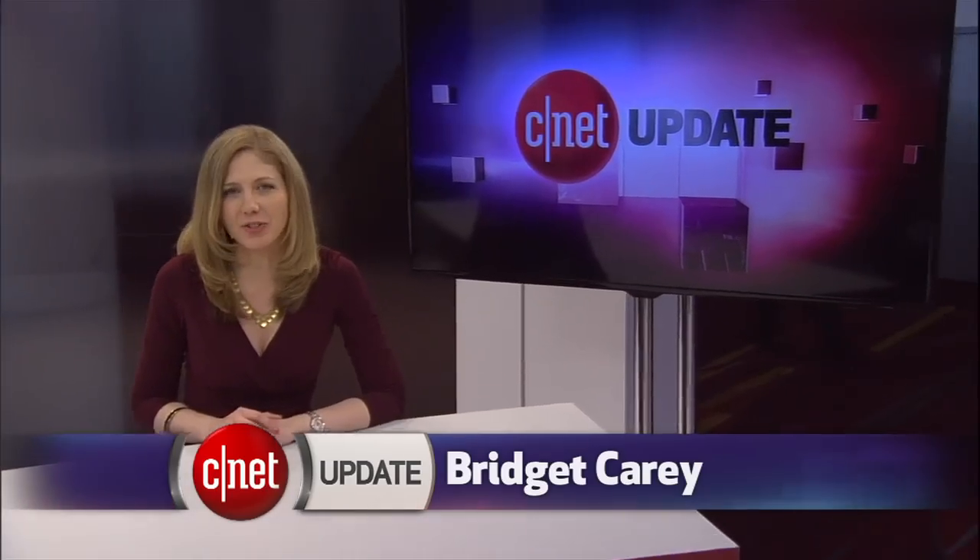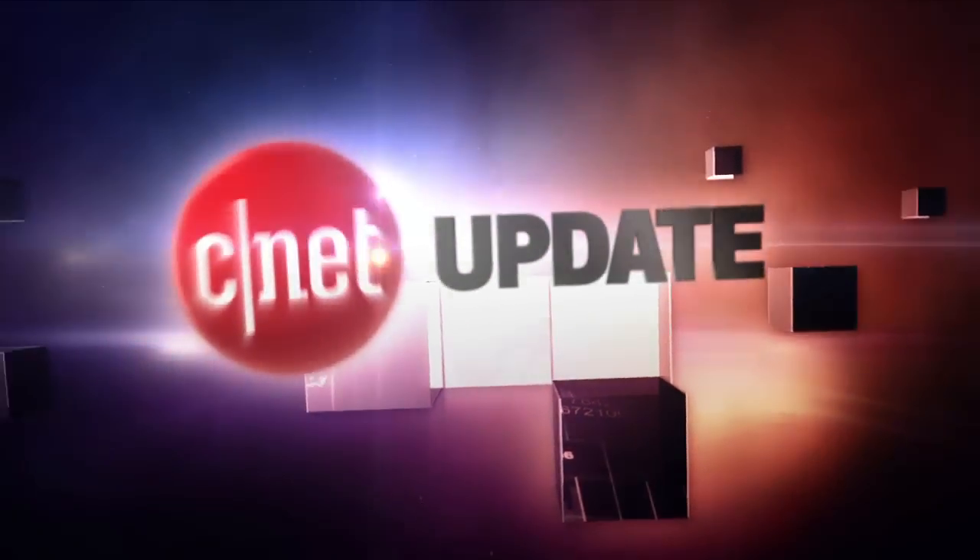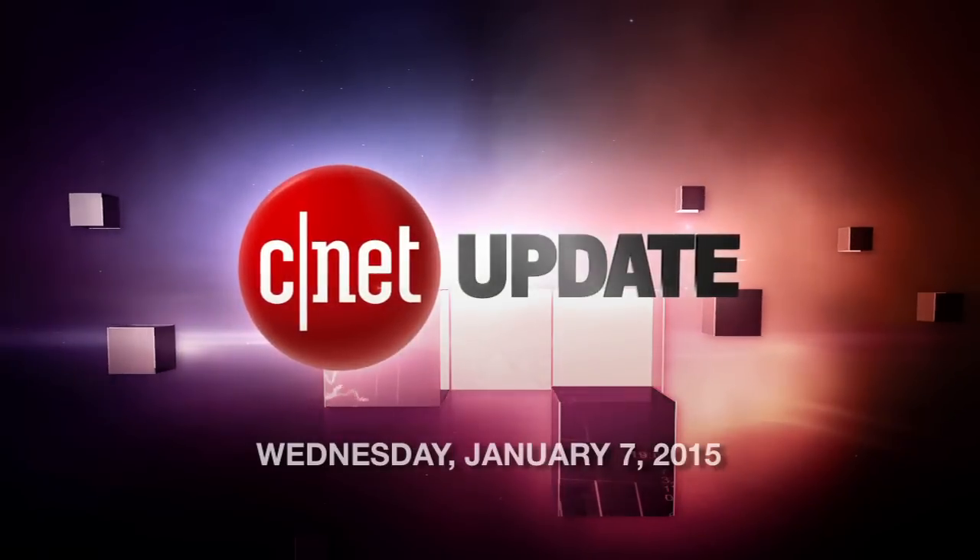At CES 2015, the smart home is talking to Siri. I'm Bridget Carey, and this is your CNET Update. The 2015 Consumer Electronics Show continues on in Las Vegas, and one of the major themes of the show surrounds the next generation of smart home products.